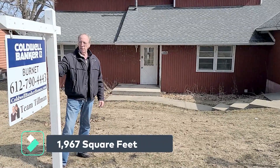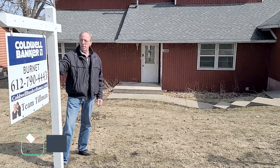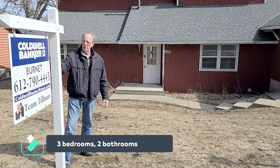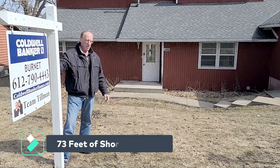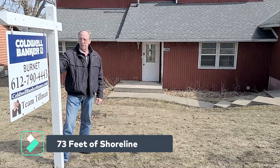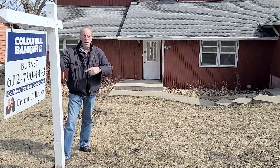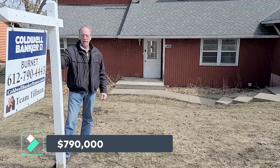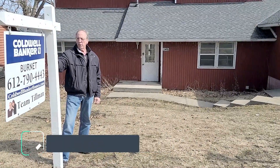This home was built in 1930 and it's just under 2,000 square feet. Three bedroom, two bath and a two car garage. It has city sewer and city water and forced air heat. The big benefit of this house is it's got 73 feet of lakeshore on beautiful Lake Minnetonka. There are million dollar homes up the street and down the street and around the corner, and this one is valued at only $790,000.